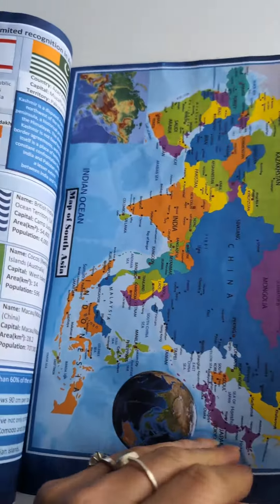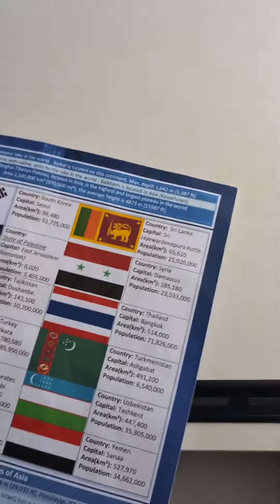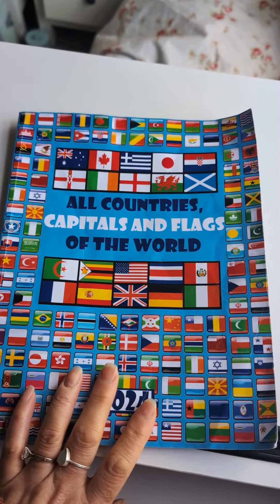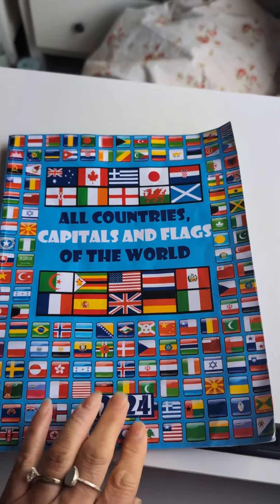There is a ton of information in this book. It contains more than 330 flags — fascinating stuff for all those flag enthusiasts — and the front and the back of the book is covered in flags as well. A well-recommended book; anyone who's into flags and learning about countries will absolutely love it.